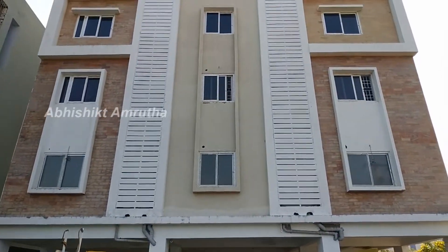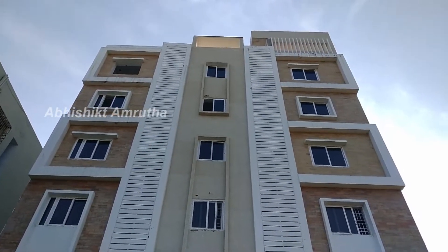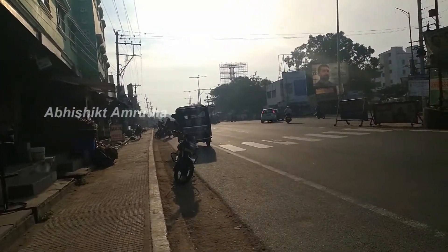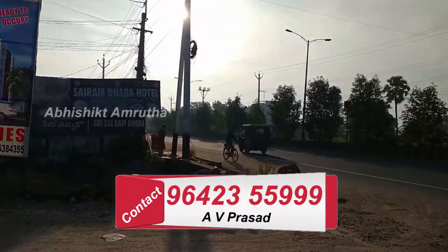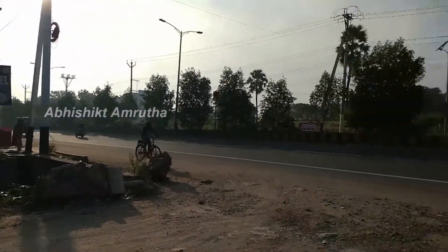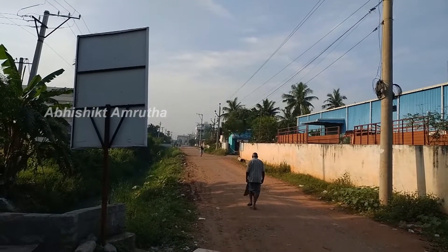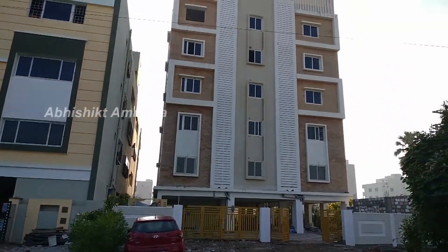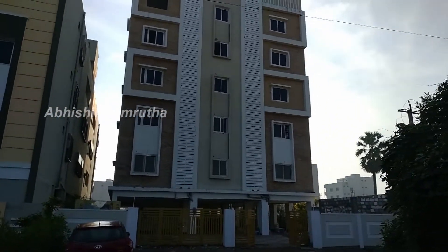It's a double bedroom flat — this is the one that I chose. It has specific specifications. The cost is $30,000.